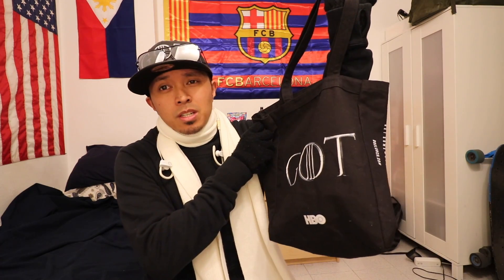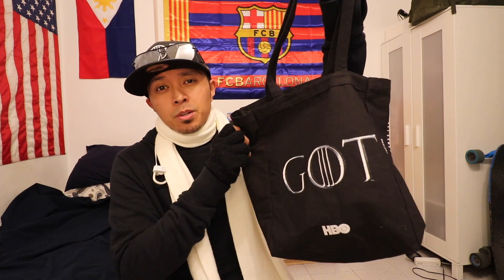Y'all already know that I came to Barcelona equipped with all my GOT gear. Got my GOT tote bag that I use when I go shopping at the market — comes in use almost every day. Cue the Game of Thrones music.